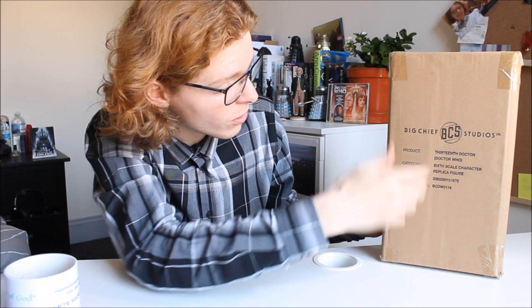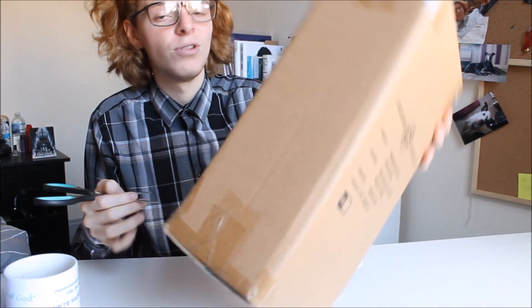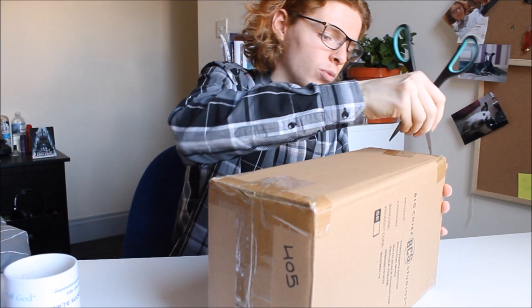It's in the lovely Big Chief shipment crate. We have the Big Chief logo there at the very front, a number of details about the release — it says 13th Doctor there, so I really hope it's got the 13th Doctor in the box. This is a moment that has been long awaited so I thought I would record it.